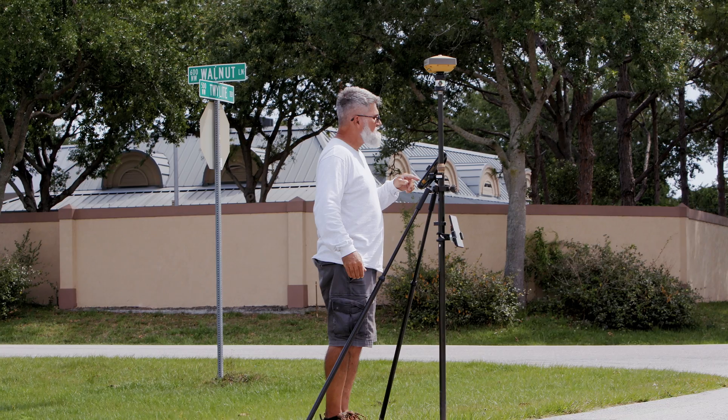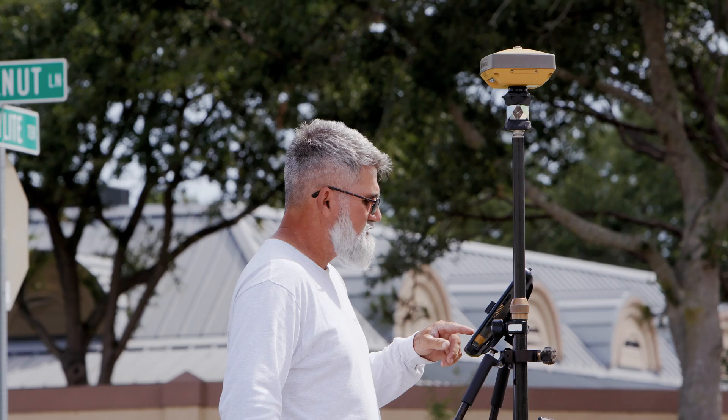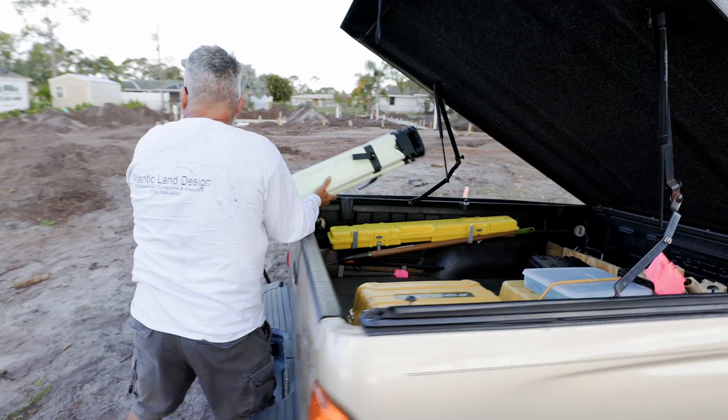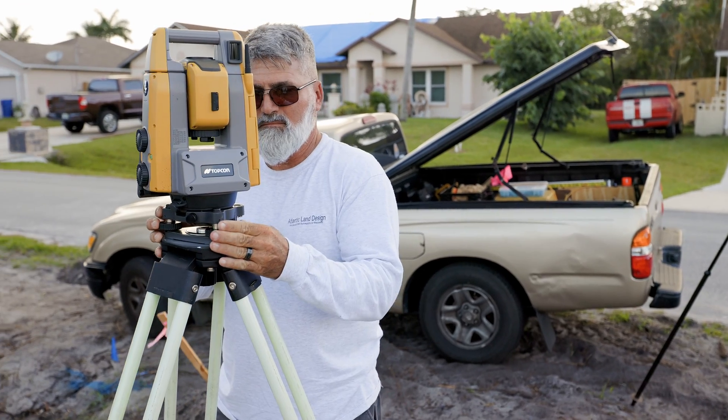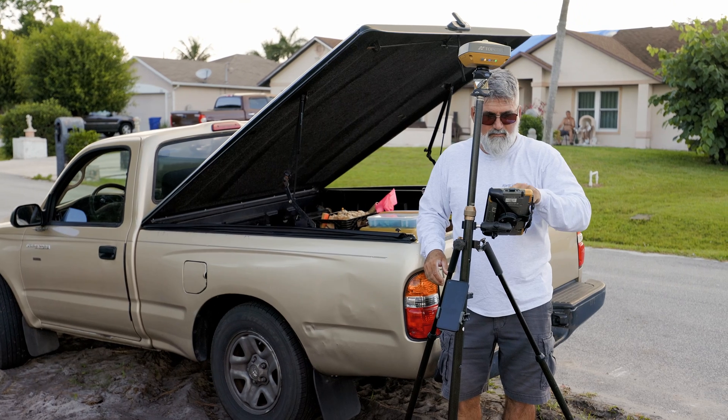One of the things that's most beautiful about this is, I'm in Florida — you don't want to have to be thinking real hard about what you're doing because you're melting as you're standing there. So to pull up to a job, localize, and go, without having to think: did I get on the right points, did I rotate in? I don't have to think about any of that because it does it all for me.